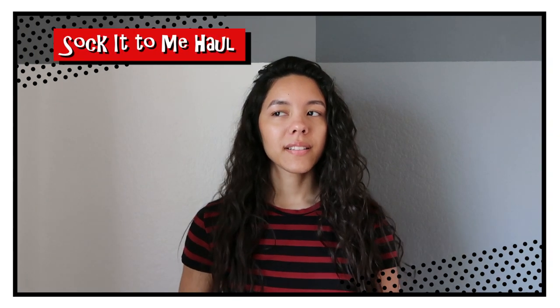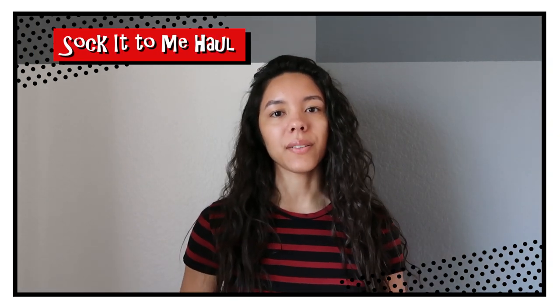Hi everyone, I'm Jessica Aaron, and today I'm going to show you a Sock It To Me haul. Sock It To Me is a company in Oregon, and they basically sell socks, underwear, and luxe socks. They have socks for men, women, and children, and I pretty much own every type of Sock It To Me sock.